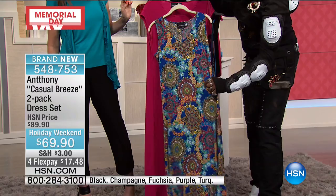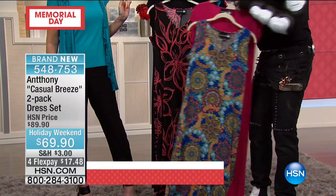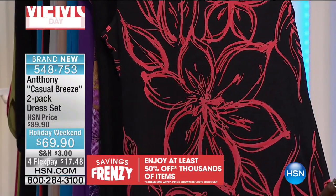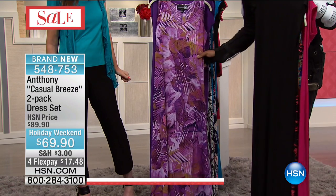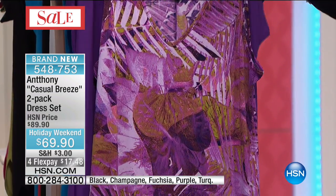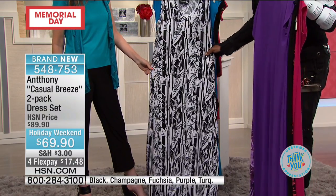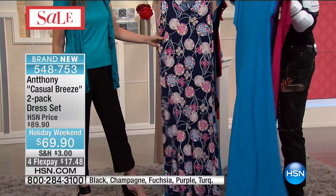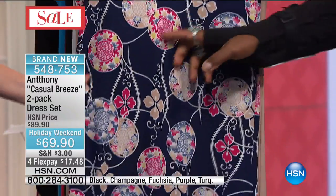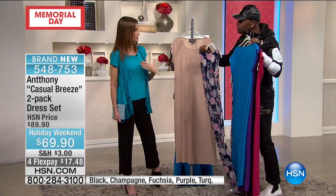Let me walk through the colors one more time. In the fuchsia multi-pack you get the blue kaleidoscope pattern back with the solid fuchsia cap sleeve dress. In the black two-pack you get the black and coral magnolia pattern with the solid black cap sleeve dress. In the purple you get the purple Panama pattern — shades of mauve and candy purple — with a solid purple dress. In the turquoise you get the black and white bamboo pattern with a solid turquoise cap sleeve dress. In the champagne you get the blue Asian motif with florals paired with a solid champagne dress.